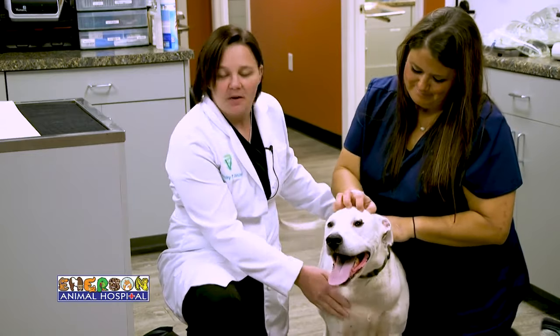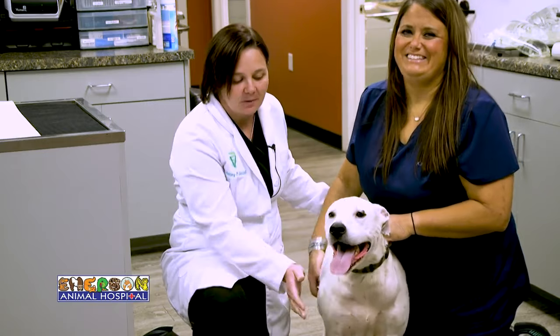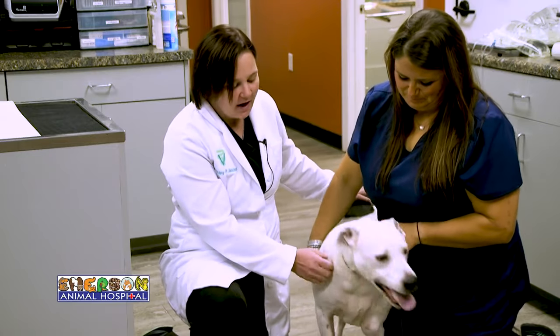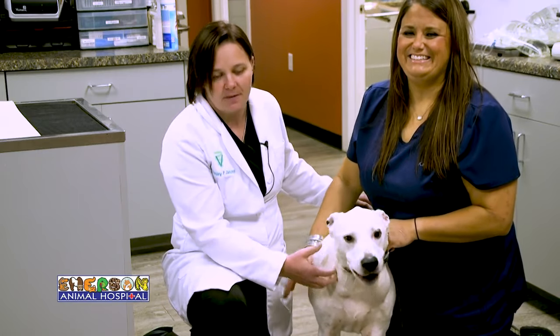Thankfully for sweet Petey, we were able to catch it. We put a hold on his other mass removals, and he underwent a splenectomy — we went in and removed the spleen, then sent it off for biopsy. They found out it was not cancer, but in fact just essentially a big bruise. Petey was incredibly lucky, and the pre-operative blood work was essential.